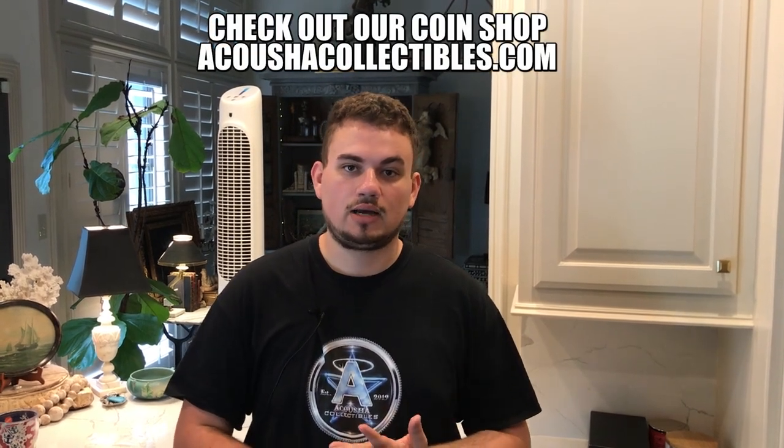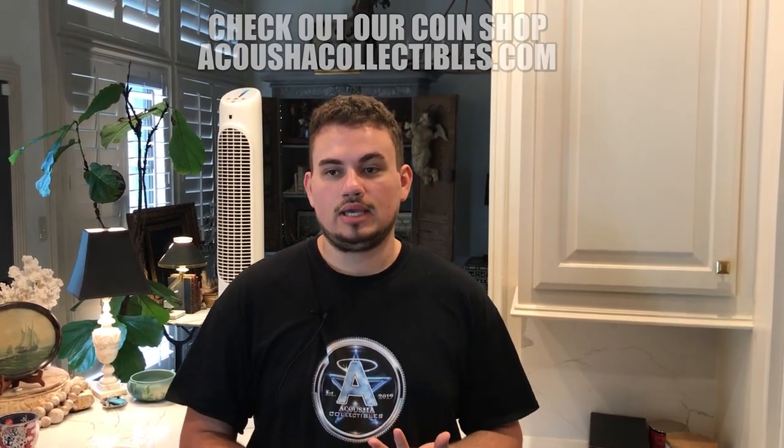Saw a lot of familiar faces there. Shout out to Adam if you're watching this video. Got to meet up with US Coin, do a little bit of business with them. We were also able to add more coins to our online coin shop, Acousticcollectibles.com if you guys are interested. Let me show you guys some pretty unique pieces, our thoughts on them, and why we really love them when we pick them up.